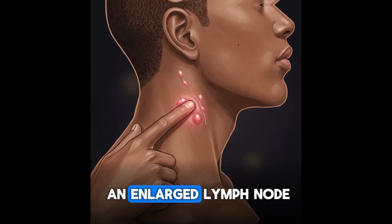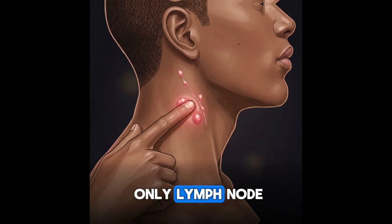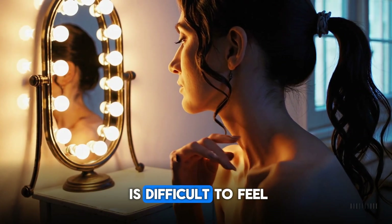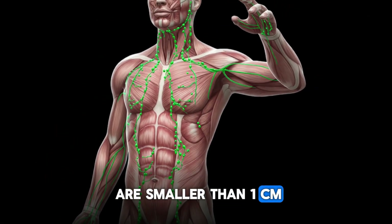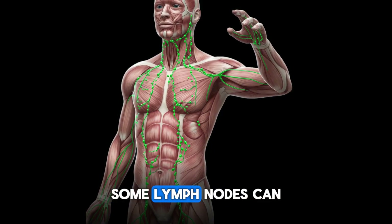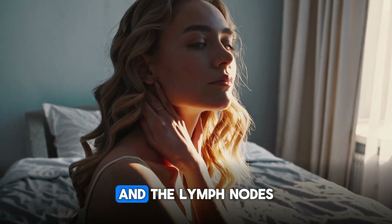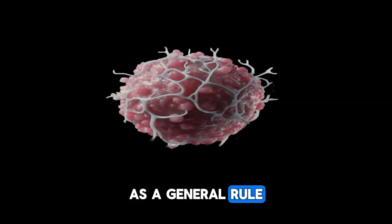What do we call an enlarged lymph node, and can a normal healthy person feel their own lymph nodes by touch or palpation? In children, very often yes; in adults, it is difficult to feel or palpate normal lymph nodes smaller than one centimeter. In very slim individuals with low fat levels, some lymph nodes can be felt even if normal, especially in the groin. The lymph nodes below the jawline are often palpable even when normal.